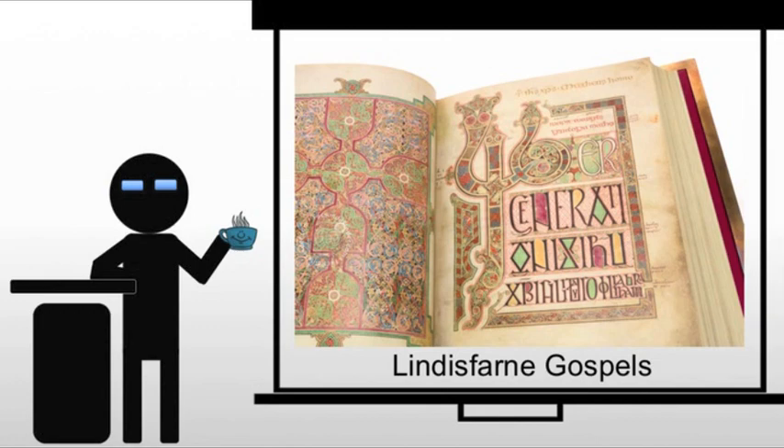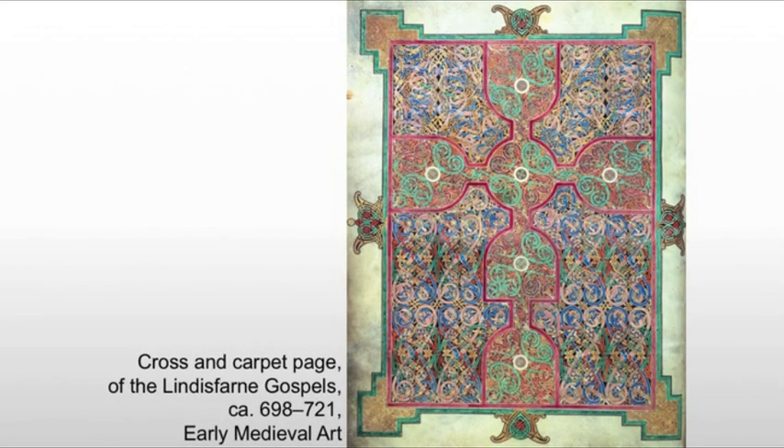Please, please name a child Cuthbert — they're going to hate you for life, but you'll never forget their name. Anyway, moving on. The first piece we're looking at is actually a carpet page from the Lindisfarne Gospel, and this is a cross from an image of St. Matthew.